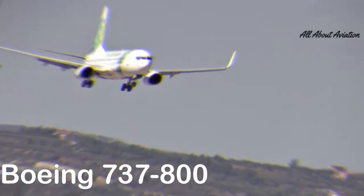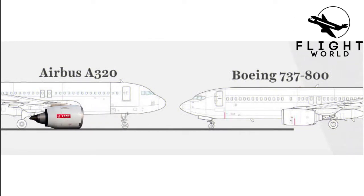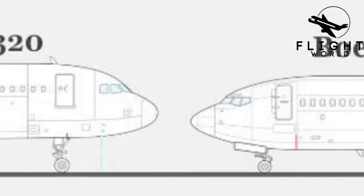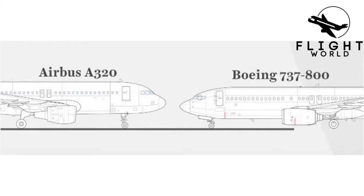The problem comes here. Even though Airbus could fit the new engines under the A320, Boeing couldn't, because their 737-800 is shorter than the A320, which means there isn't enough room for the bigger engines. So Boeing engineers came up with a smart solution.